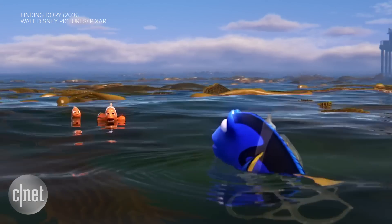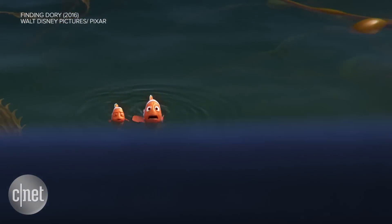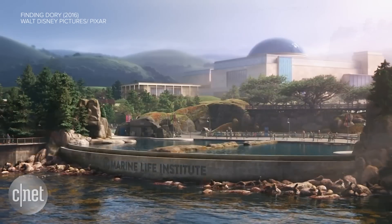Water is still challenging. The aesthetic bar for that is really high. But now we have the opportunity to do as much water effects as we can.